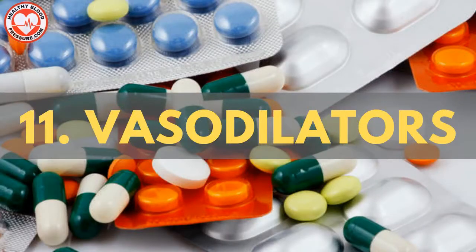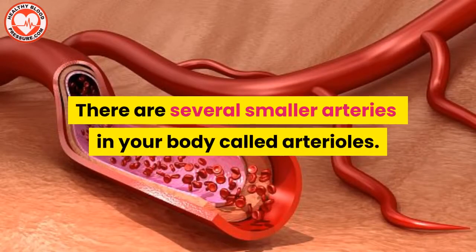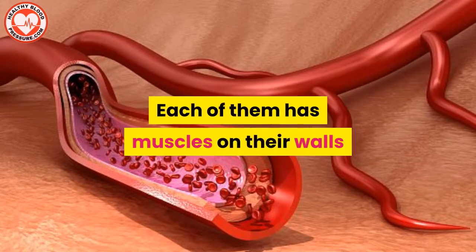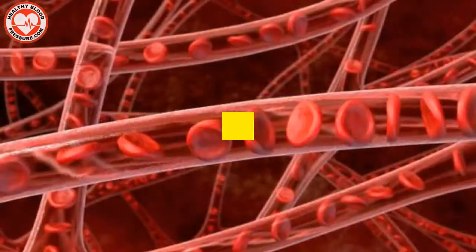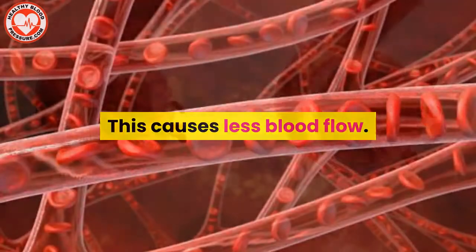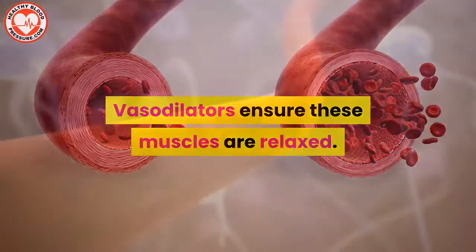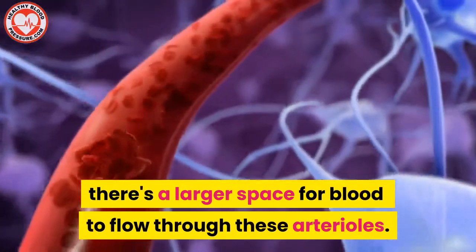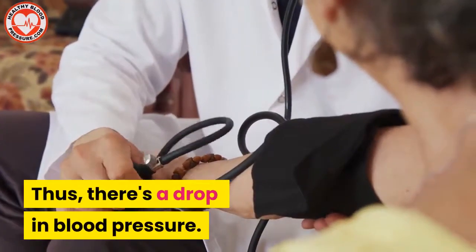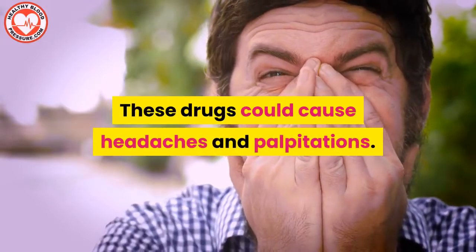High blood pressure medication number eleven: vasodilators. There are several small arteries in your body called arterioles. Each of them has muscles on their walls that contract heavily in hypertension, causing less blood flow. Vasodilators ensure these muscles are relaxed. As a result, there's a larger space for blood to flow through these arterioles, and thus there's a drop in blood pressure. These drugs could cause headaches and palpitations.